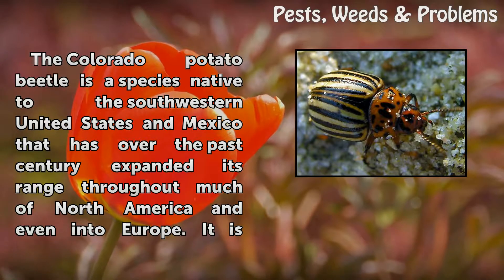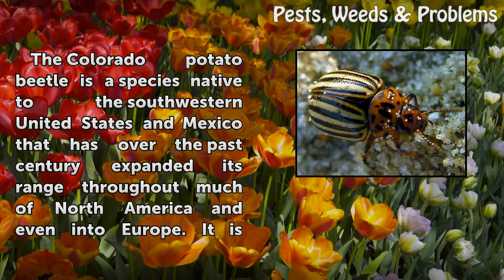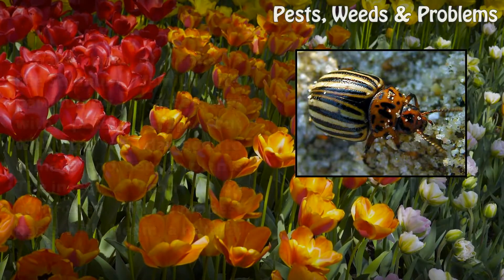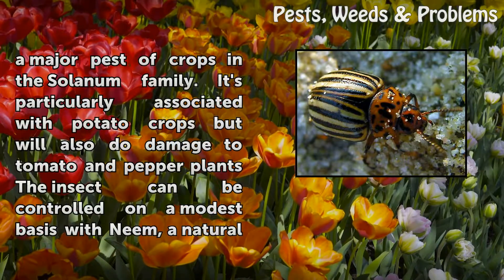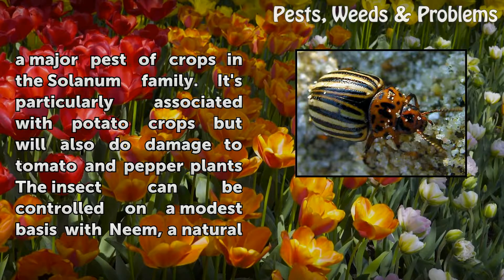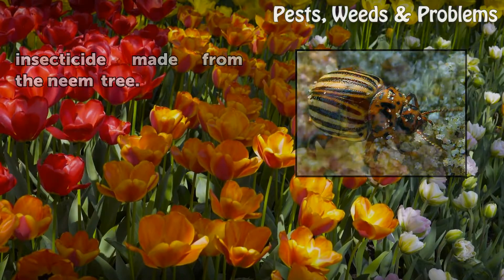The Colorado potato beetle is a species native to the southwestern United States and Mexico that has over the past century expanded its range throughout much of North America and even into Europe. It is a major pest of crops in the nightshade family, particularly associated with potato crops, but will also do damage to tomato and pepper plants. The insect can be controlled on a modest basis with neem, a natural insecticide made from the neem tree.